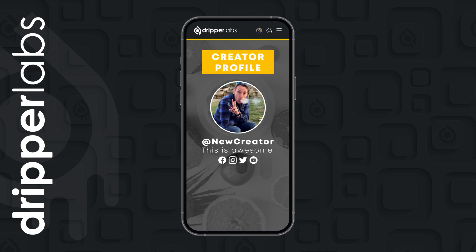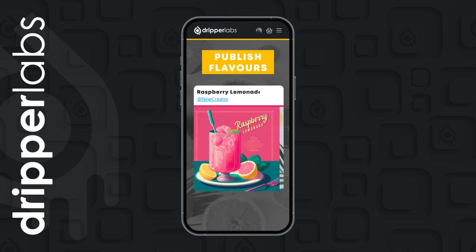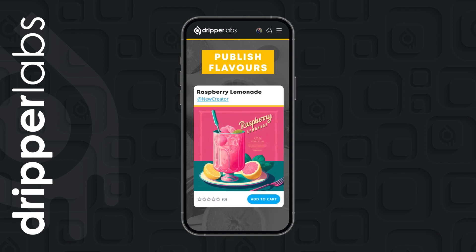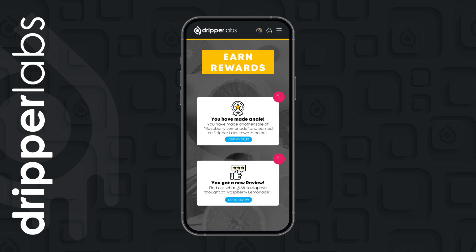What makes Drippelabs so special is that you can tweak those flavours and get them exactly how you want them. Once they're perfected, if you want to, you can join the growing list of community creators who have published their products to the community-inspired marketplace. You can build your own product pages, make sales, earn rewards and even get reviews from other community members.